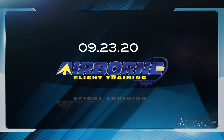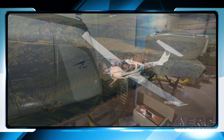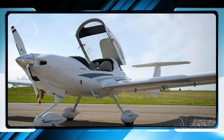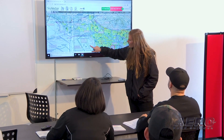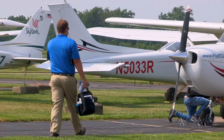Coming up on today's episode: Diamond launches the DA-20C-1. CAE launches a new financing initiative for aspiring pilots. And Eastern Michigan University signs a new partnership with Crosswinds Aviation. Welcome to Airborne Flight Training, a weekly news program dedicated to all things flight training, as well as the amazing industry built around it.